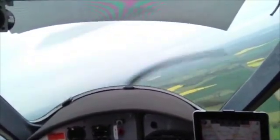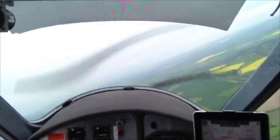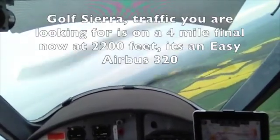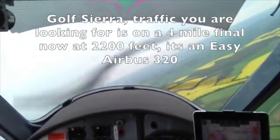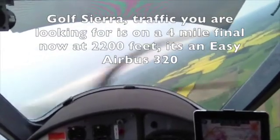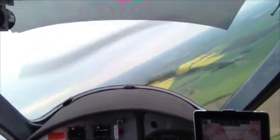Jet 320, from your present heading report localizer established. From the present heading report localizer established, Jet 320. Golf Sierra Alpha, traffic you're looking for is on a 4 mile final, now at 2200 feet, it's an Easy Airbus 320. Golf Sierra Alpha looking.